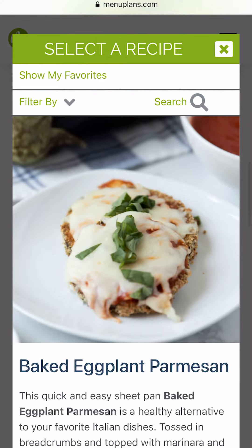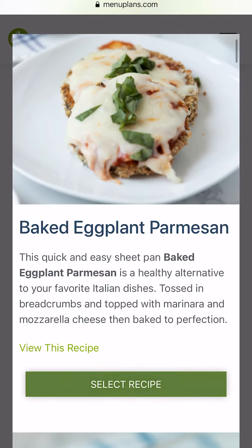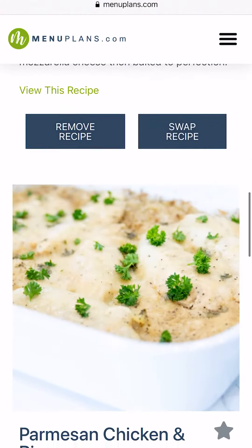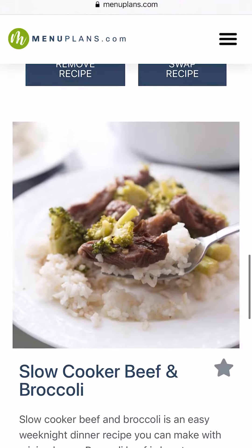You can also swap recipes on the menuplans.com system, which makes it really simple. If you need lots of slow cooker recipes you can do that, or low carb recipes, or if your kids are picky eaters. You can swap out recipes and it updates the shopping list automatically.